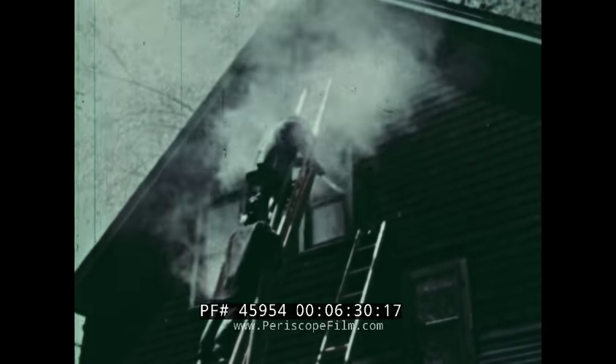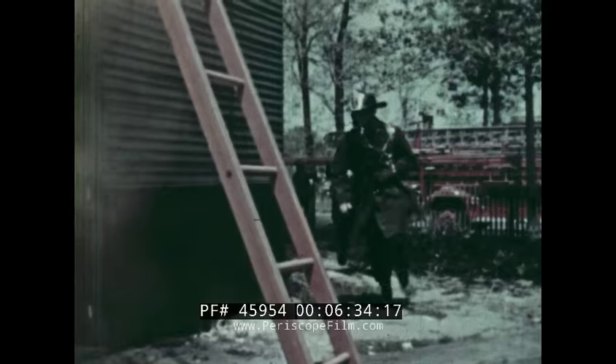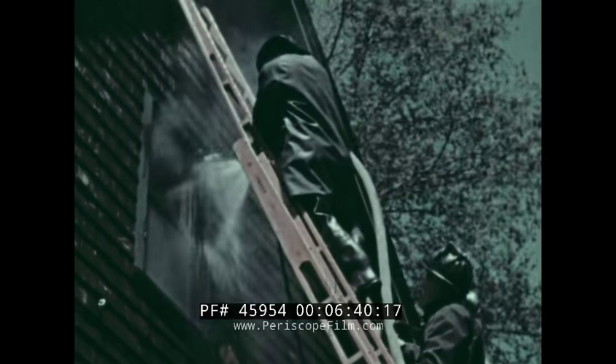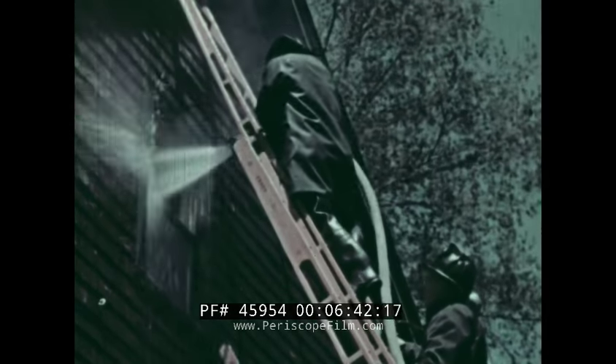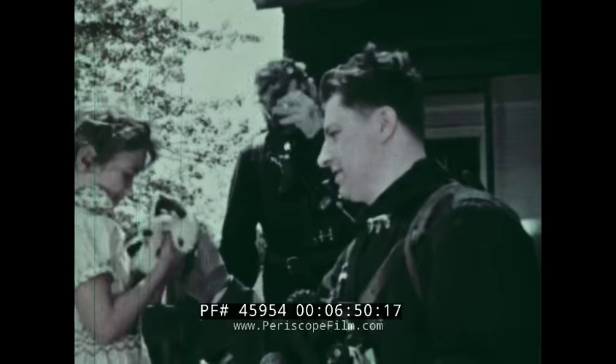Now the engine pumps with full force. Firemen with smoke masks go inside to see if all the fire has been put out. The fire seems to be dying down. Firefighter Tom and Captain Drake are happy that they could save Judy's house and her kitten.